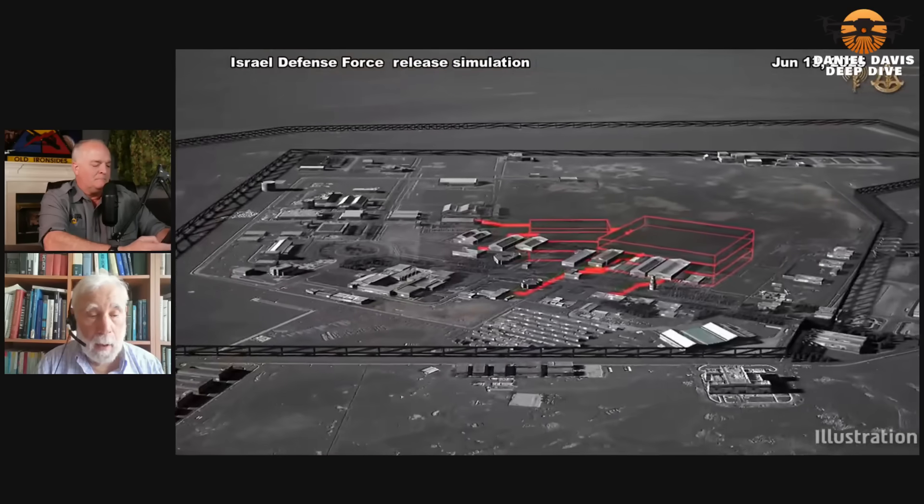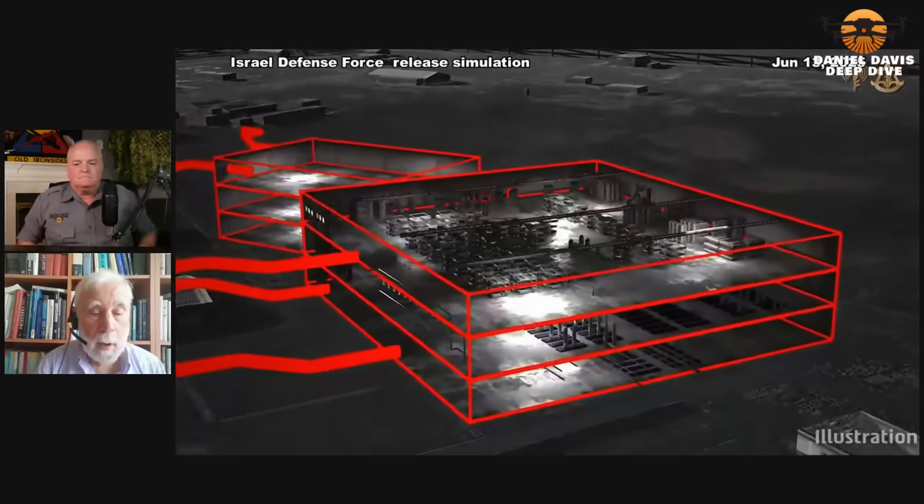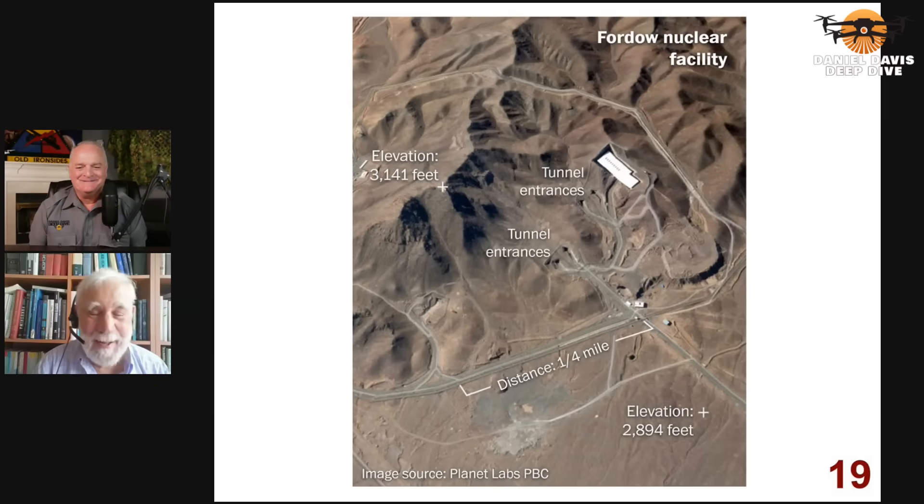In the case of the Fordow nuclear facility, let's look at slide 19. Notice that the structures underground are under hills. The surface of the ground is not flat and perfectly perpendicular to something coming on a perpendicular trajectory. That's relevant, and we'll see why starting with the next slide.